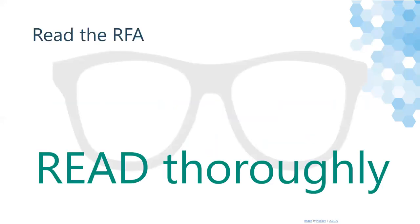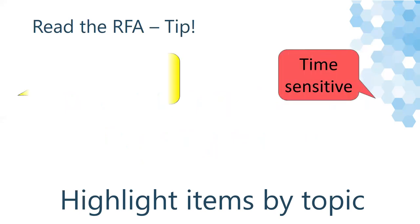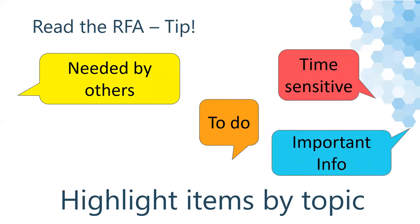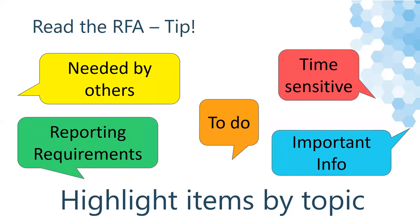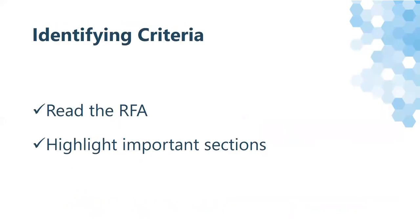Yes, this is a repeat, but as a reminder: read and reread the RFA thoroughly when applying for a grant. One suggestion might be to highlight the RFA by topic. Some topics might include due dates, things needed from others, things that you need to do, important information, and reporting requirements. You could use any categories that you want — by dissecting the RFA in whatever method works for you, you can identify exactly what you need to do. Some grant writers choose to highlight things they need to do, things others need to do, and then mark out things they don't need to look at again. There's no wrong way to identify criteria, just make sure that you have a process.